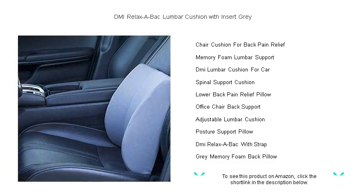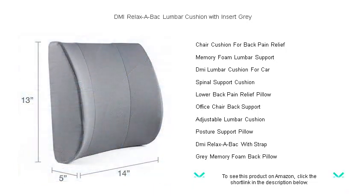Featuring a sturdy adjustable strap, the cushion stays securely in place on any chair or seat, so you can enjoy steady support without any slips or adjustments. Lightweight and portable, the DMI Relaxa Back lumbar cushion is your go-to travel partner, providing relief on the go.